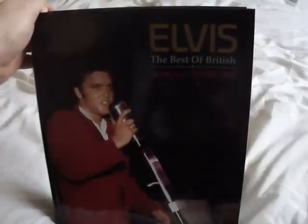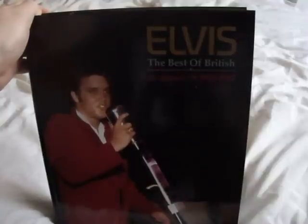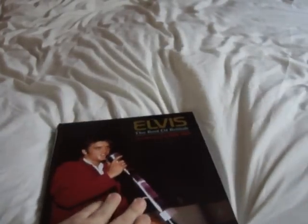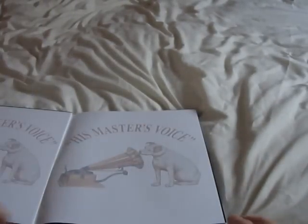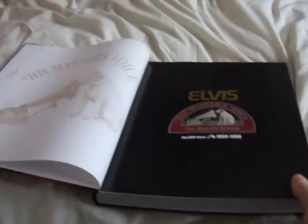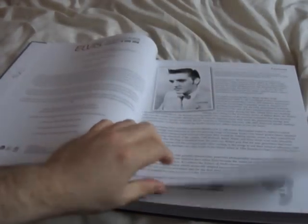This is my new book by Follow the Dream called 'Elvis: The Best of British – The HMV Years 1956 and 1958.' It talks about Elvis's years on the HMV label. It's a beautiful book with beautiful pictures of Elvis, and it comes with two CDs of masters, outtakes, and demo tracks.